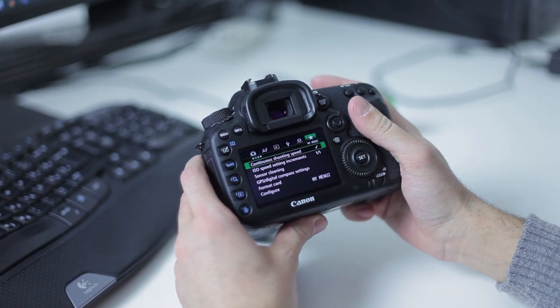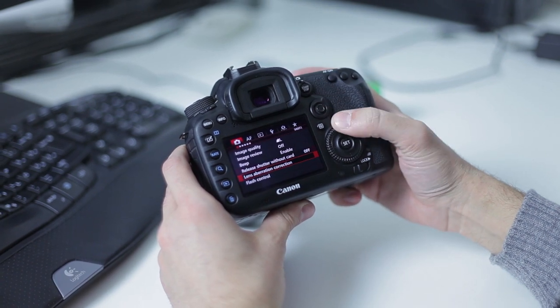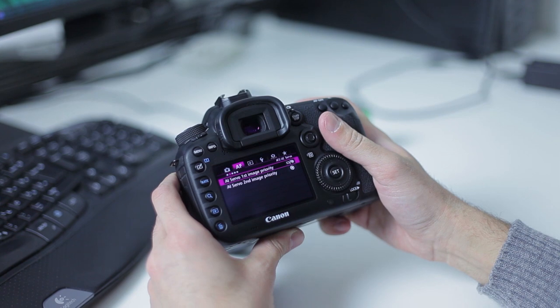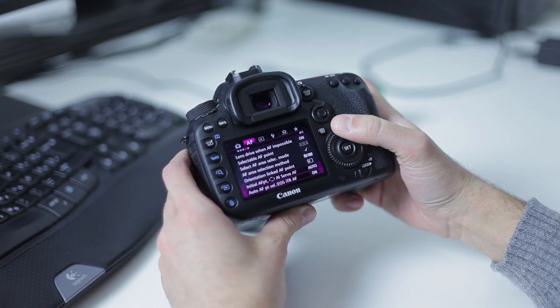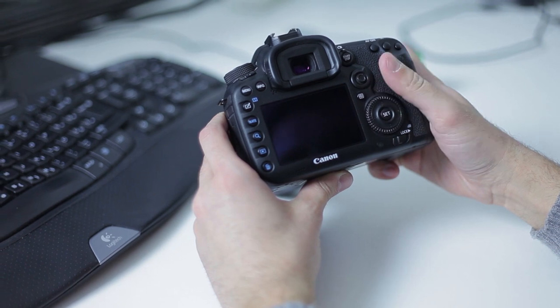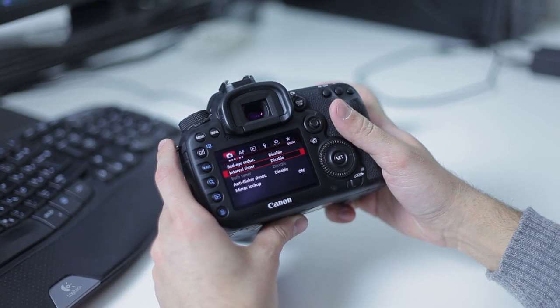The menu system is almost identical to any other Canon DSLR — very easy to understand and color coded so you won't have problems using it. The last part of the menu system, the green one, can be pre-programmed: you can select 5 tabs with 5 settings in each tab — that's 30 options you use very often. This is very nice.